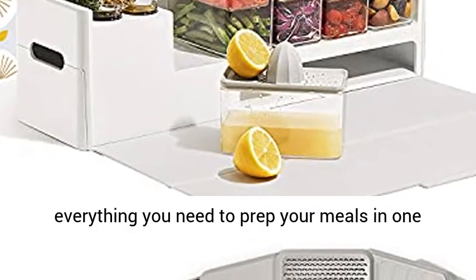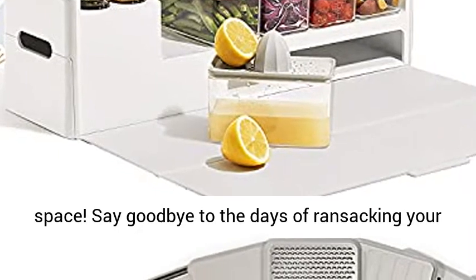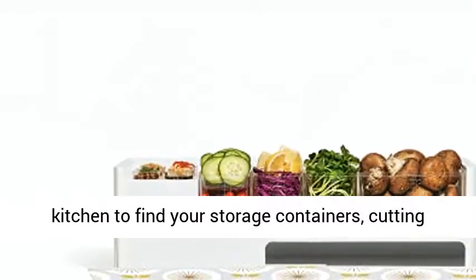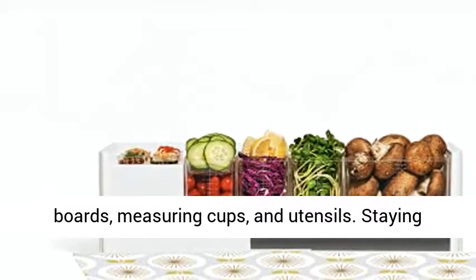Say goodbye to the days of ransacking your kitchen to find your storage containers, cutting boards, measuring cups, and utensils. Staying organized just got a whole lot easier.